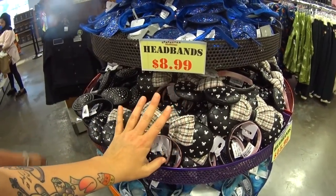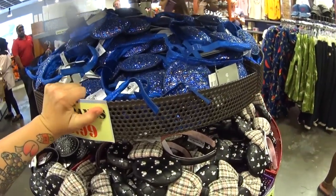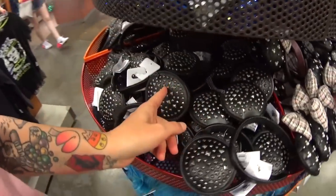Headbands $8.99. We just saw that these are $2.99, and then I see this thing had been $15.99. I don't really know how much these are — but maybe $8.99.